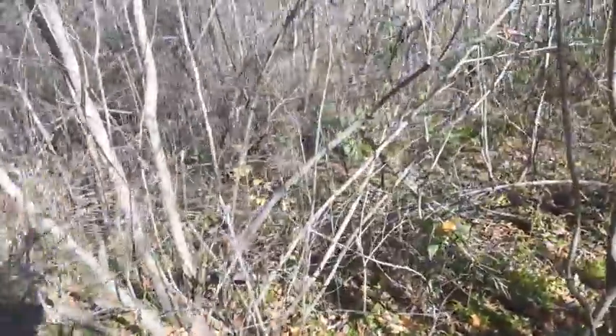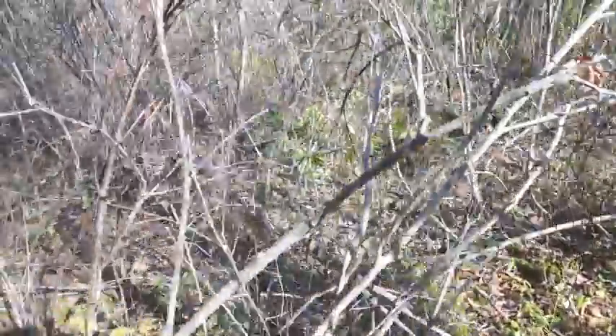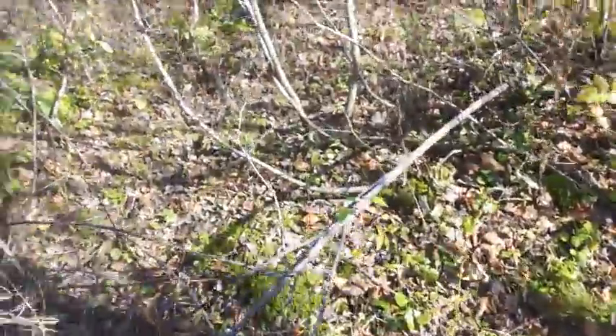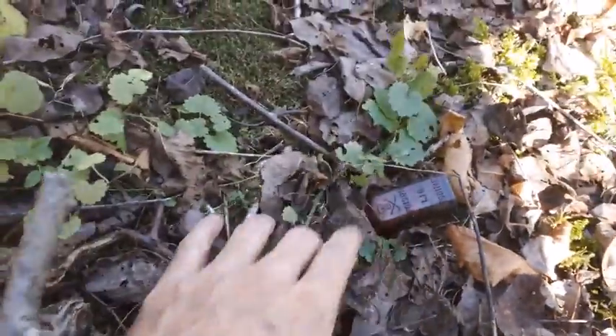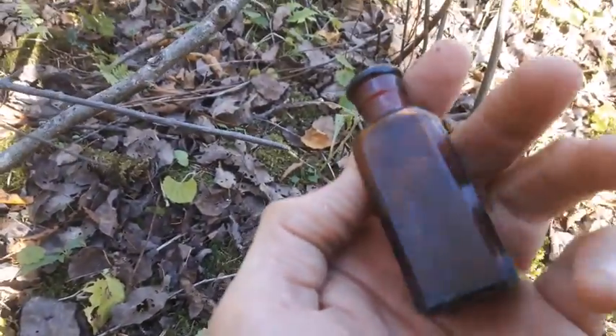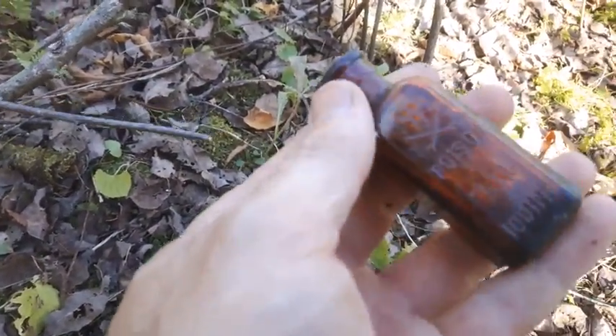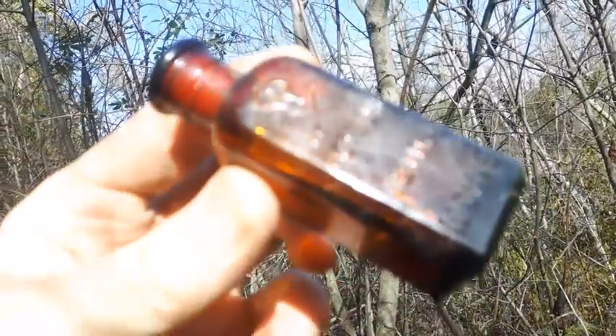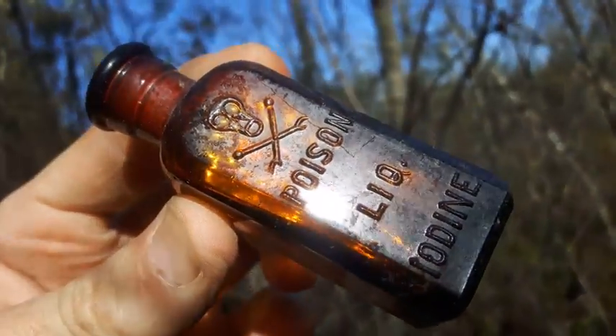Coming back around this way, I look down in the bushes and I see an amber bottle down there. It looks like — oh, it's an iodine bottle or something! Ha ha, it is too! Right on! Check it out, and the cork is still in it. Sweet! What are the odds?